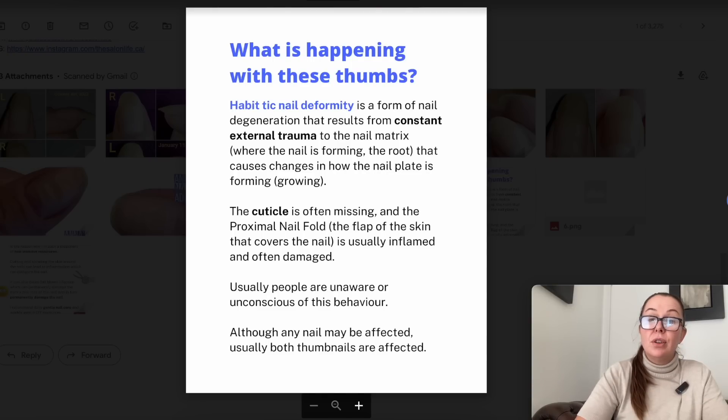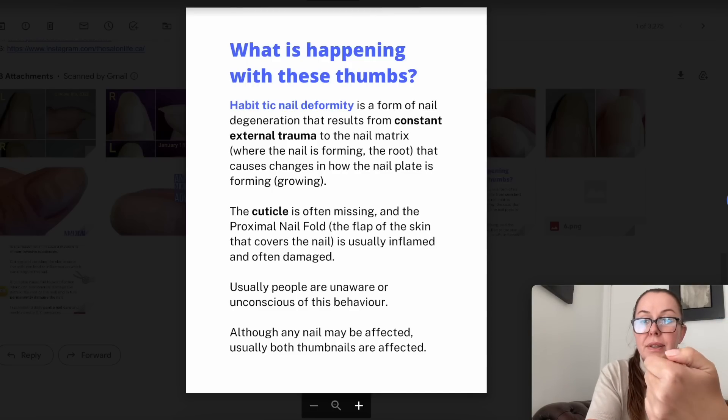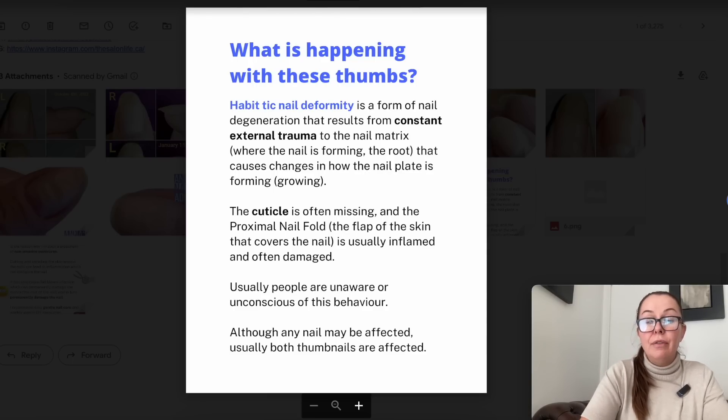So let's talk about what's happening with these thumbs. This is called habit tick nail deformity, and it's a form of nail degeneration that results from constant external trauma to the matrix — where the nail is forming, the root. The trauma doesn't have to be really hard; sometimes it's just picking at the skin around the nail. The cuticle is often missing and the proximal nail fold — the flap of skin that covers the nail — is usually inflamed and often damaged. Usually people are unaware or unconscious of this behavior.